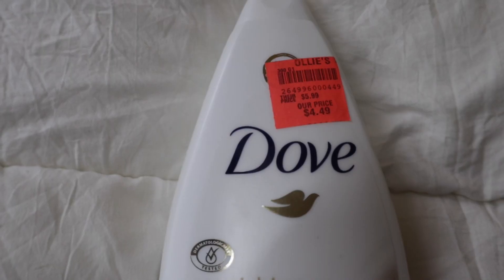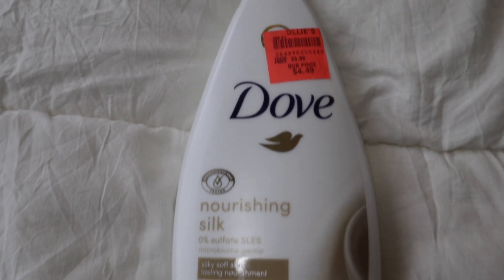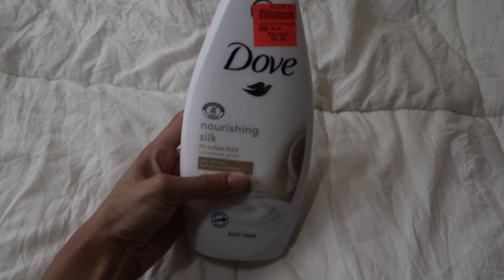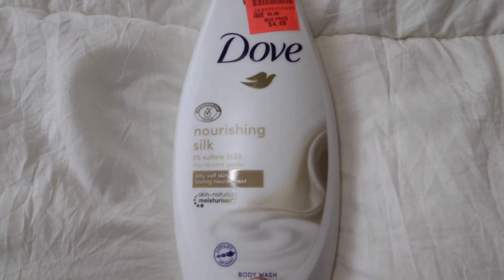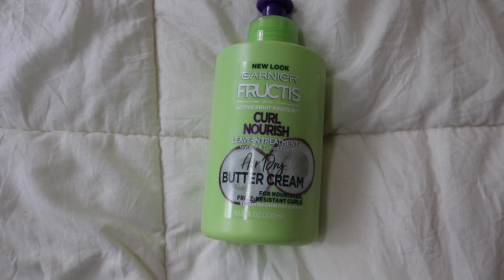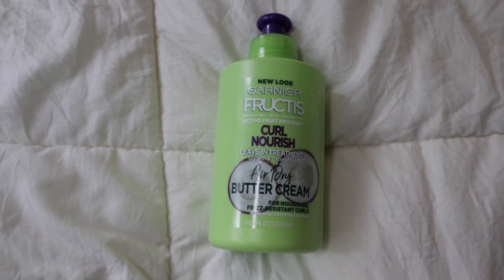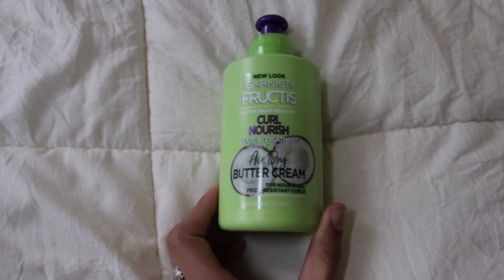The next body wash is the Dove Nourishing Silk body wash — I've never seen this one before. I picked it up from Ollie's for $4.49, and you can compare that to $5.99 at Walmart or Target. It's a big, wide bottle and smells amazing. The next thing is the Garnier Fructis curl nourish leave-in treatment, the air-drying buttercream. It has glycerin and coconut oil in it — glycerin is really good for providing moisture to hair. I've seen it on other people's channels and wanted to try it. It smells really good.